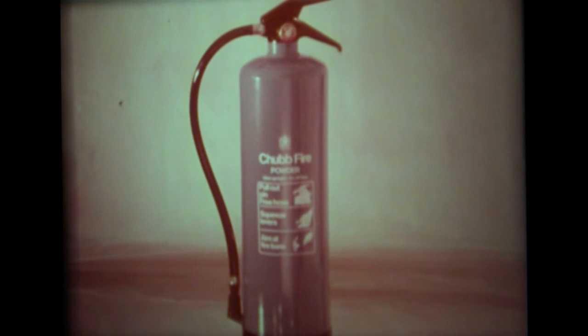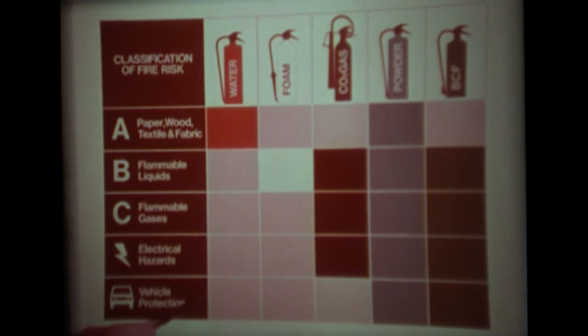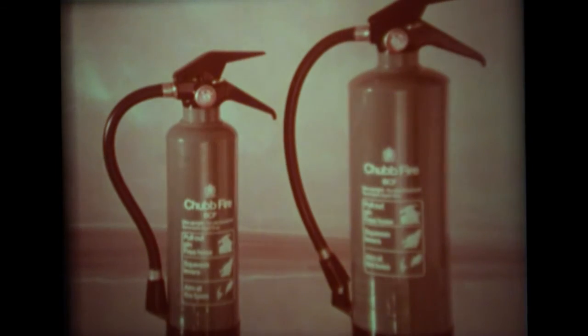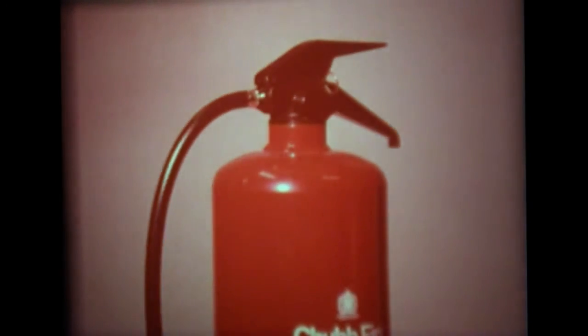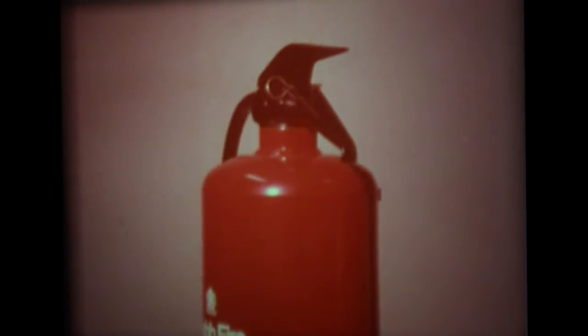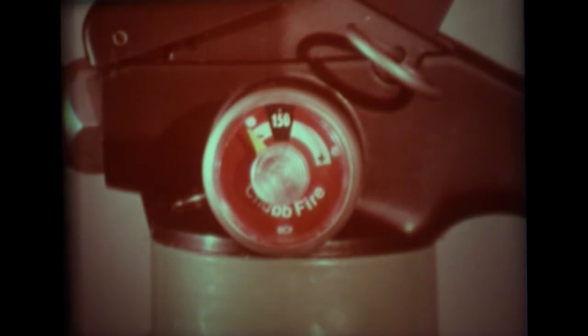Fast-acting powder is eminently suitable for use when dealing with fires in high-risk areas. Finally, for use against every classification of fire except class A fires, there is BCF vaporising liquid. This medium provides instantaneous firefighting action, yet it is harmless to delicate materials and machinery. The sizes of the extinguishers in the range vary according to the risk they cover, as does the media and the methods of charging. But all Chubb Fire extinguishers are now fitted with this simple operating head with positive discharge control, including extinguishers of the stored pressure type. These have a gauge set into the operating head which gives a visual indication of the working pressure of the unit.